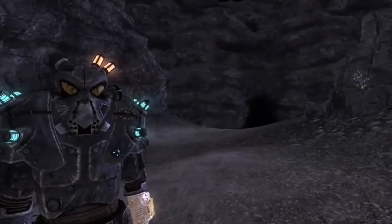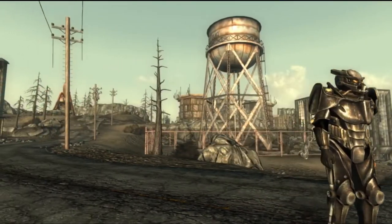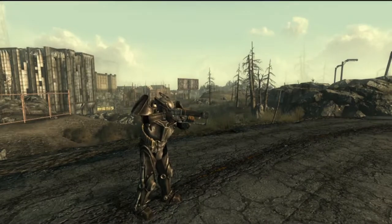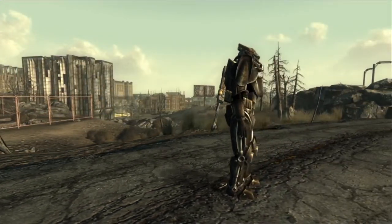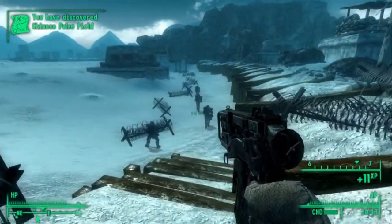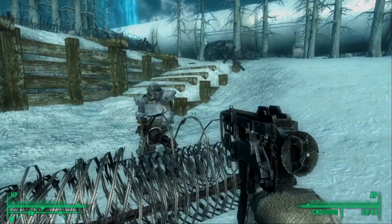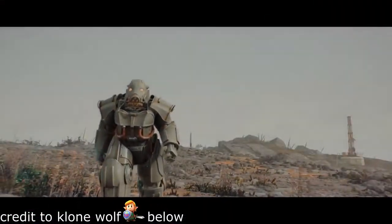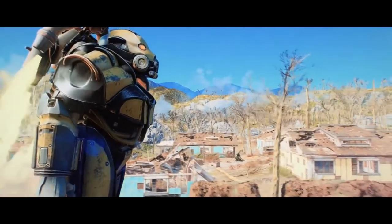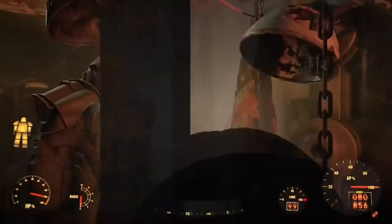The Mark I became the standard issue suit of power armour for Enclave soldiers. Advanced Power Armour Mark II was developed in 2246. It was supposed to supersede the Mark I, but thanks to the Chosen One destroying the Poseidon oil rig, this wouldn't happen until 2277. The Mark II is made out of a lightweight composite similar to the T-51. Unfortunately, it would not have much time in the limelight, because not too long after the Enclave arrived at Adams Air Force Base, Enclave scientists developed the Hellfire Powered Combat Infantry Armour. Hellfire Power Armour is the most powerful suit of armour in the Wasteland, but before it could become standard issue for Enclave troops, the Lone Wanderer and the Brotherhood of Steel attacked Adams Air Force Base, scattering the Enclave once more.